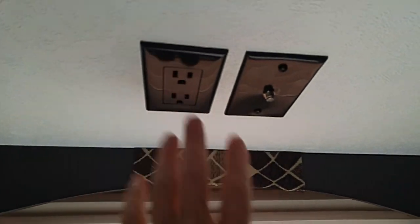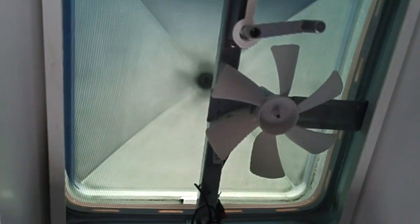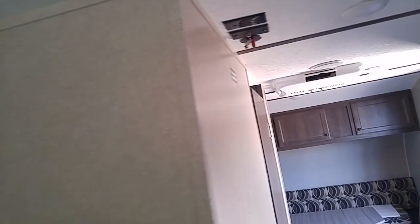This is where your TV would go — on top of this table right here because that's the outlet. All LED lights and a nice vent there. Over here is also for a TV — it's got all the cables and a hookup, so you can have two TVs.